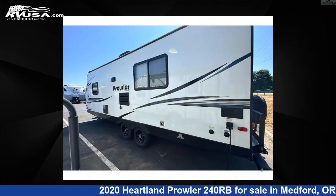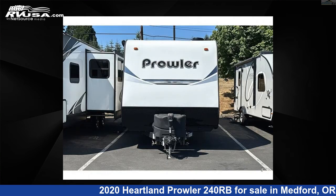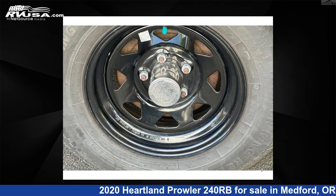This used Heartland features sleeps 4 and 41 gallons fresh water capacity. The floor plan layout of this travel trailer features front bedroom, rear bath.